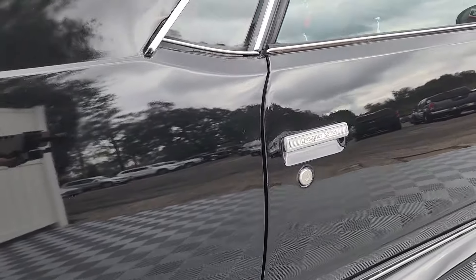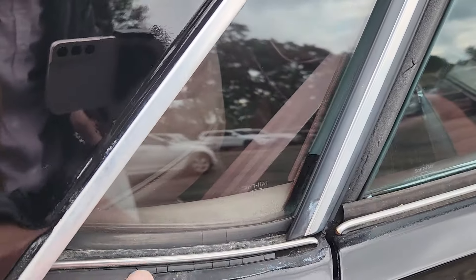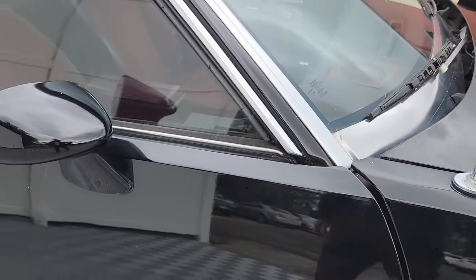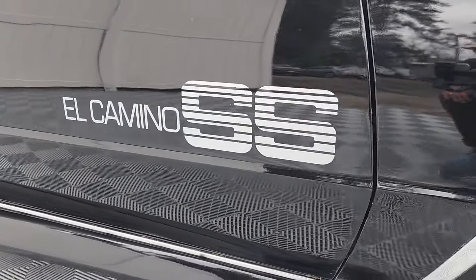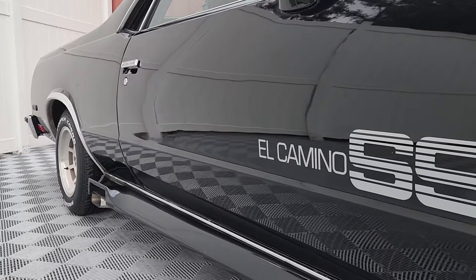The paint on this looks pretty nice — you see a little bit of signs of age here and there under close inspection, but overall very nice. Not a bunch of door dings or dents or anything like that — very straight.